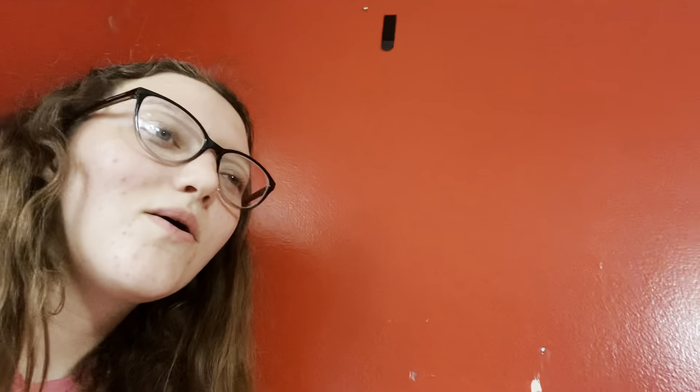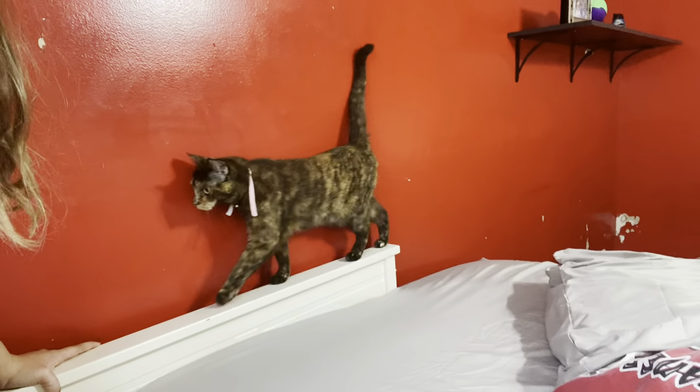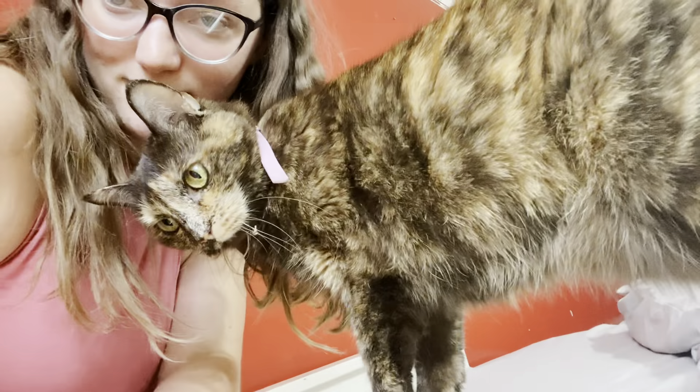What I'm going to do right now is just wait for either my dad, my brother, or my mom to come and help me. Oh, there's Rosie — and for all of you who don't know, this is my cat Rosie.